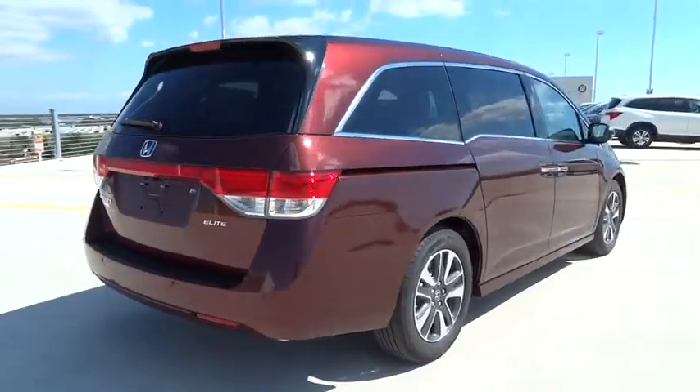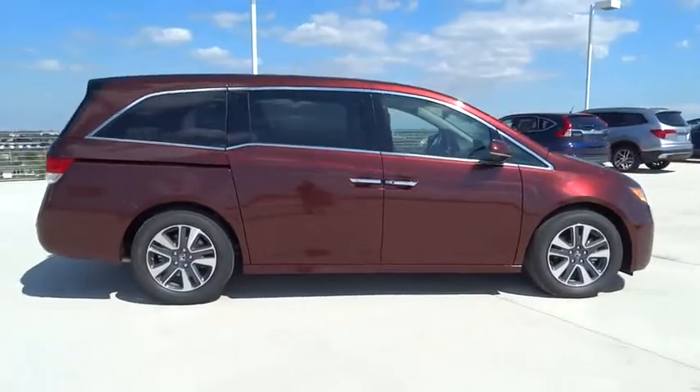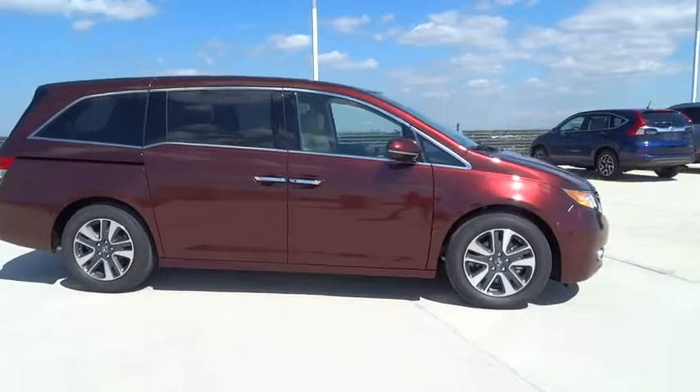Heated driver's seat, fog lamps, power windows, trip computer, passenger airbag, remote power door locks, compass, airbags.